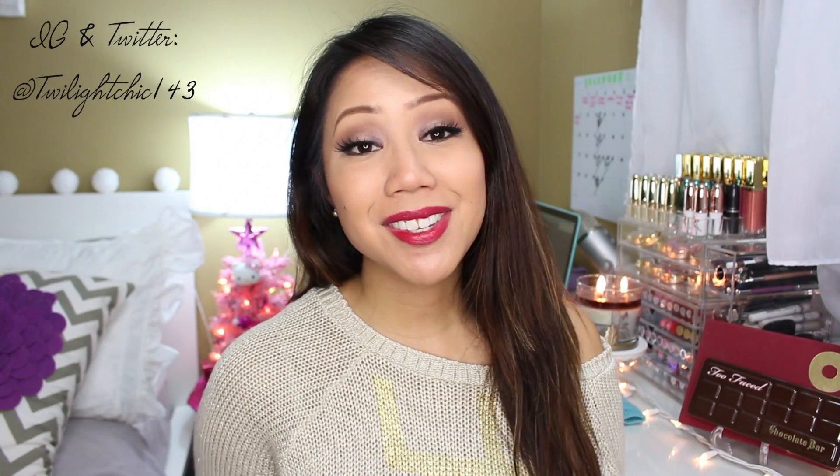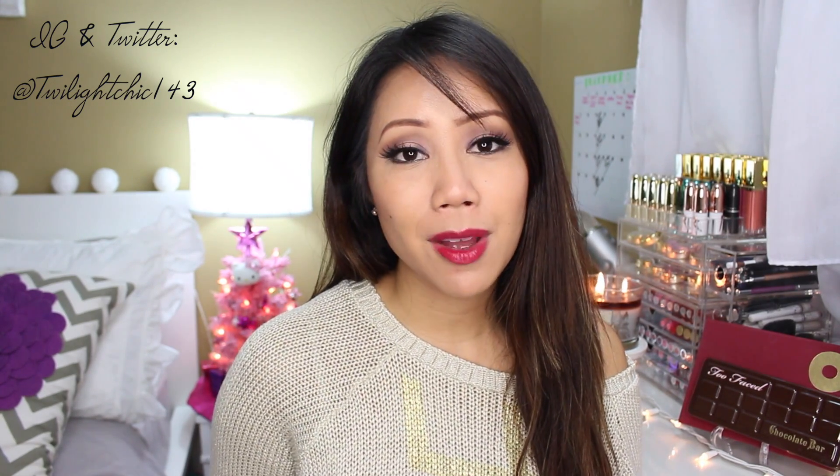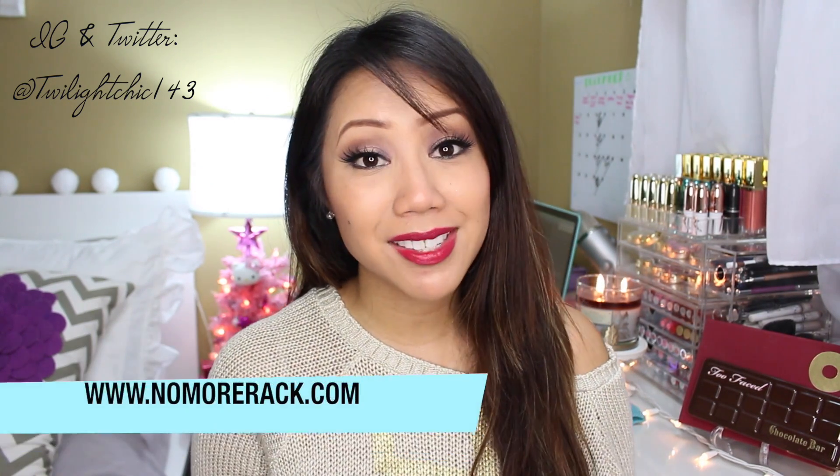Hi loves! Welcome back to my channel. So today I'm going to be sharing with you a holiday gift guide, except this is going to be an online holiday gift guide from a website called nomorerack.com.